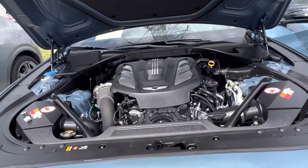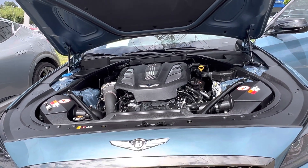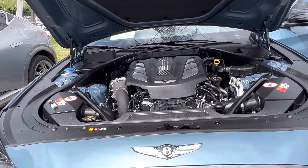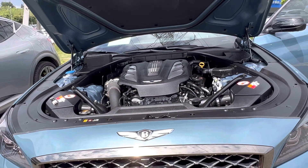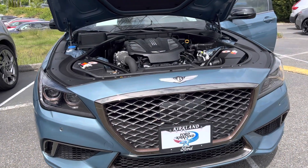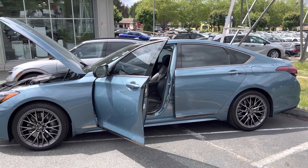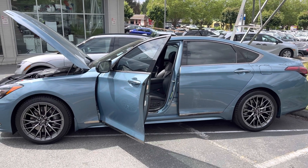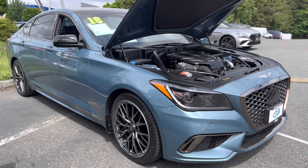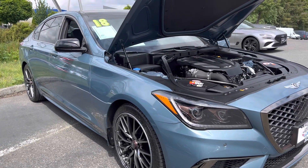This is powered by a twin-turbocharged 3.3-liter VCS engine paired with an eight-speed automatic transmission. This engine produces 365 horsepower and 376 pound-feet of torque. It can do 0 to 60 in about 5.4 seconds, which is very impressive for a massive sedan like this. I think Genesis did an amazing job.